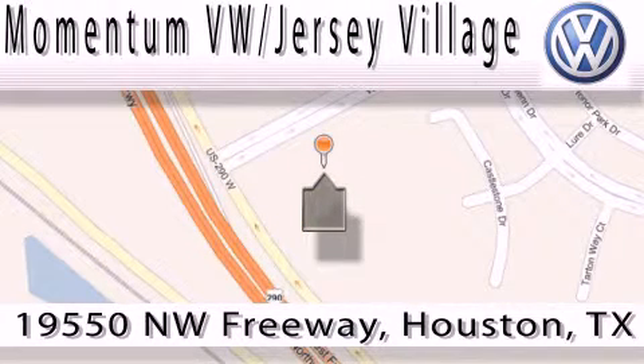Contact our internet department today or stop on by, we're easy to find. Just take 290 West to the Eldridge Parkway exit.